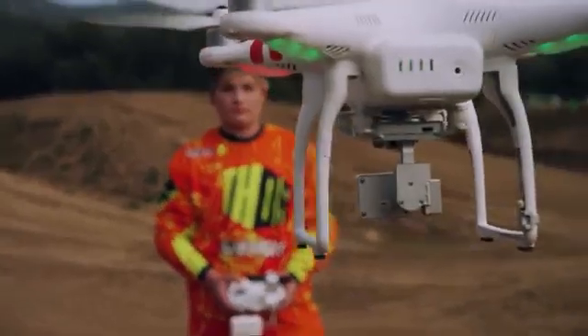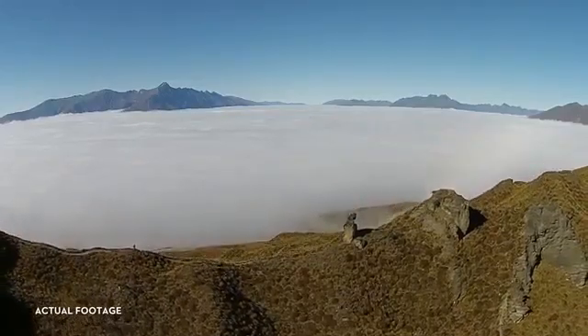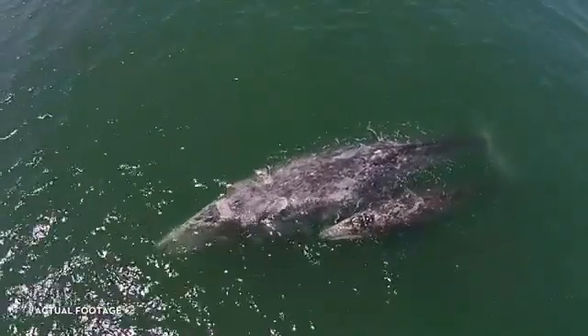We are excited to announce the Phantom 2 Vision Plus. We wanted to design a flying camera that everyone can fly — one that extends vision and allows you to capture beauty and adventure from above. It's your eye in the sky and will allow you to see things you never before could imagine.